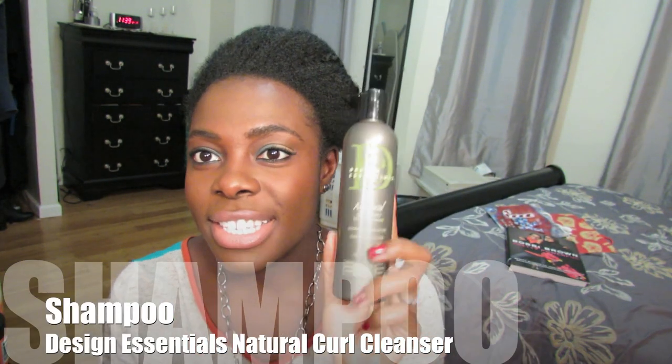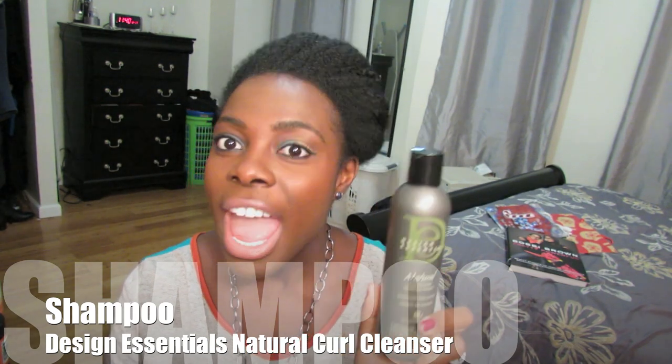I'll start with the wash routine and then go into the moisturizing routine. For shampoo, my favorite was the Design Essentials Natural Curl Cleanser. I absolutely forgot how much I loved this product. At the beginning of my journey, maybe the first six months, I was using the Design Essentials Curl Cleanser along with the natural shampoo. This particular line is made with naturals in mind because Design Essentials is a professional line. I still have this bottle from maybe over a year ago and I absolutely love it — I used it this month to shampoo my hair and it's amazing.